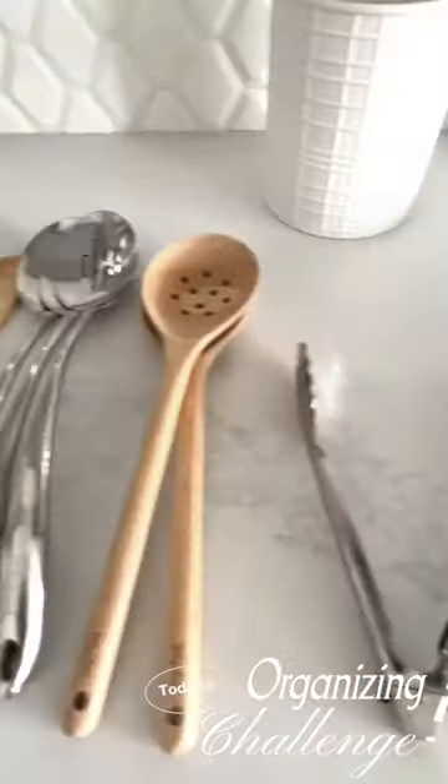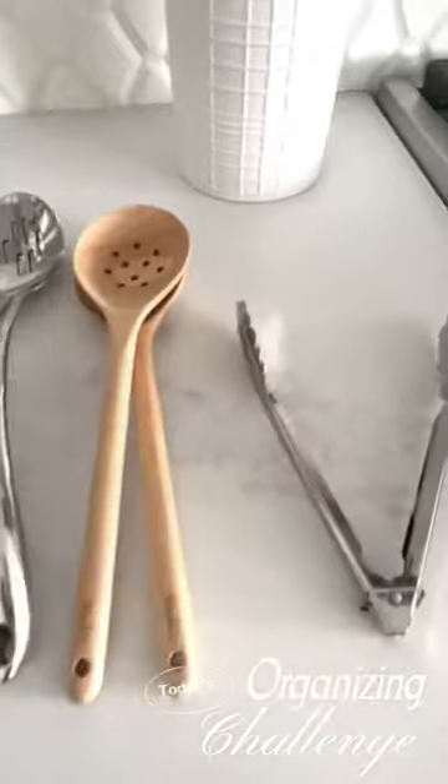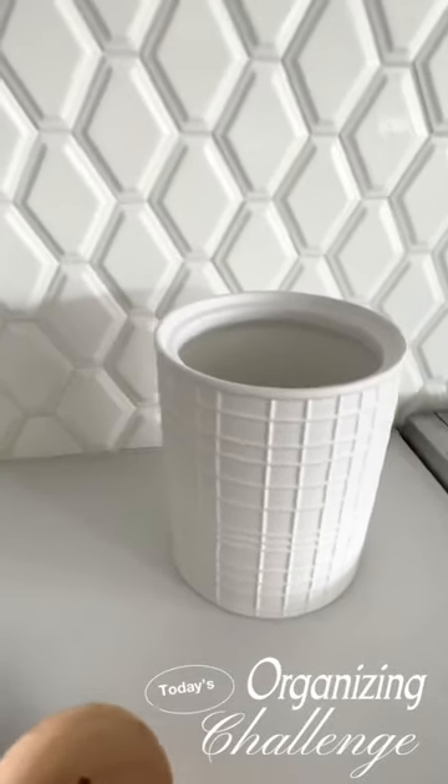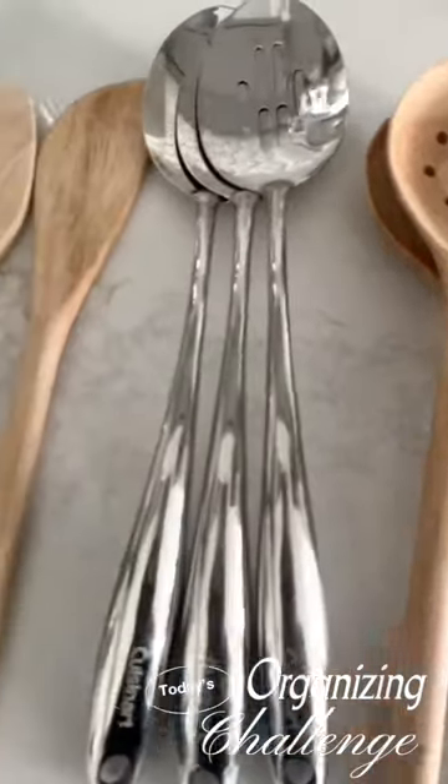Lay them all out and categorize them by like items so that you can clearly see your inventory. Then it's time to declutter and make those hard decisions. But before you start decluttering, quickly clean out the canister or the drawer that you keep your utensils in so we can check that off the list.